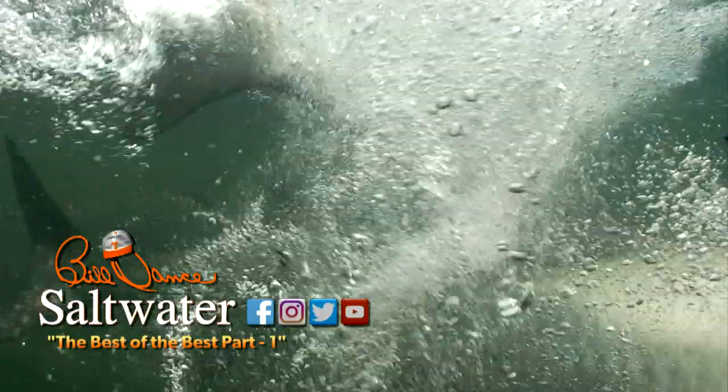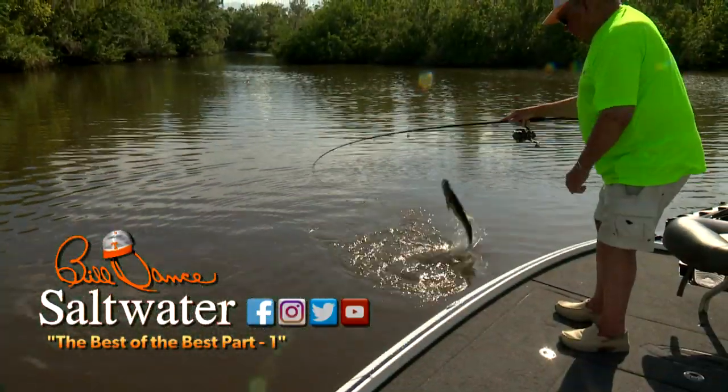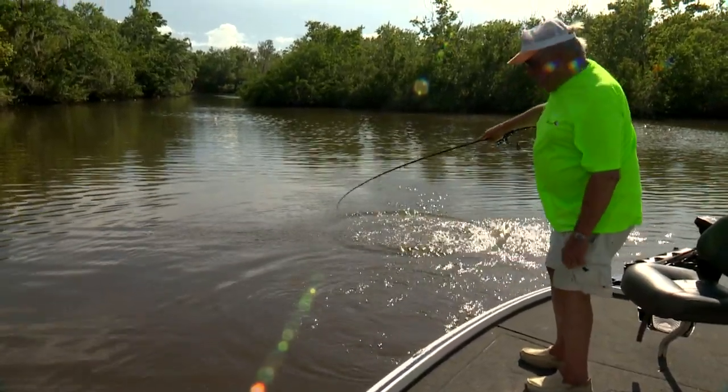Tarpon — that's all you gotta say to get many fishermen so excited they can't sleep. The thrill of a tarpon jumping up out of the water is second to none, and almost more exciting than landing one.